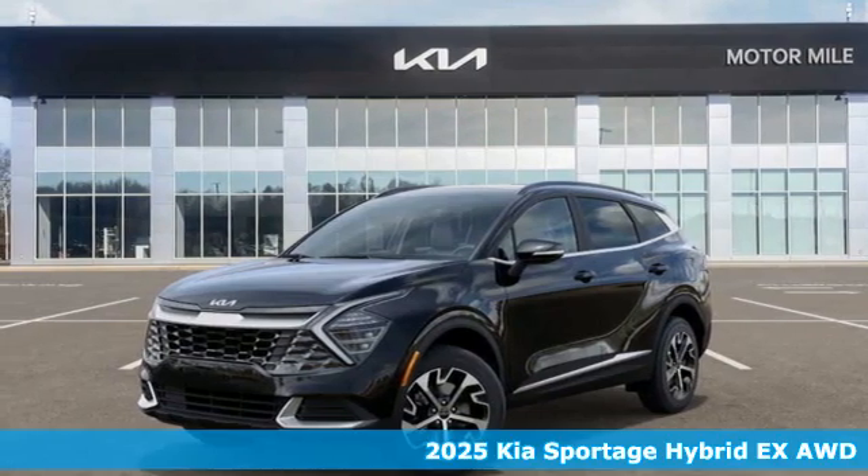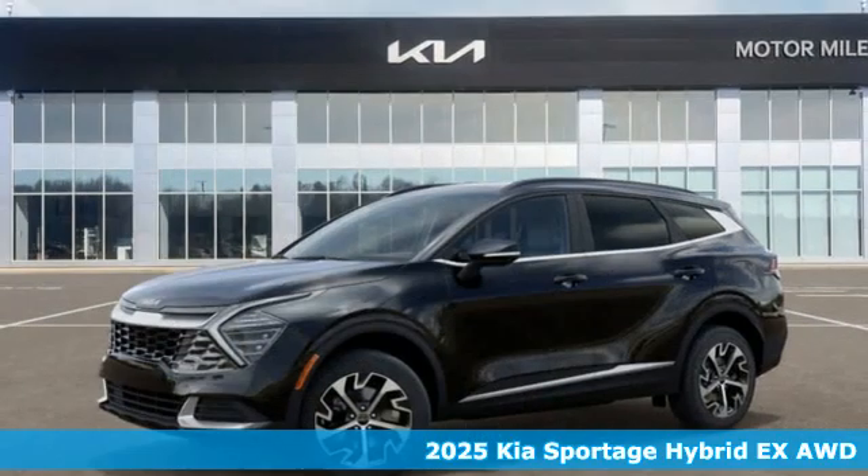It's a new 2025 Kia Sportage Hybrid. Kia, commanding attention.